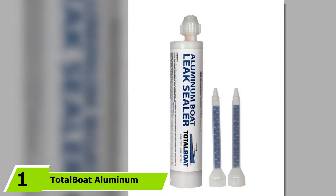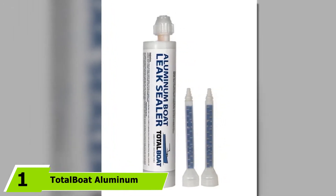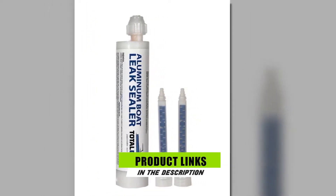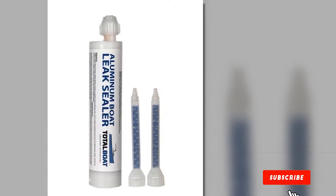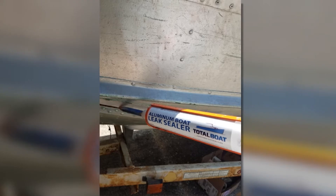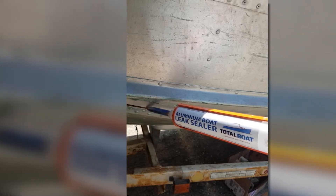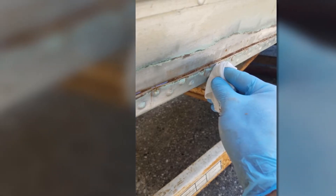At the first position of our list, we have TotalBoat Aluminum Boat Leak Sealer. Are you currently shopping for a reliable and easy-to-use aluminum boat leak sealer? This product won't disappoint you. There's no need to waste money on ineffective sealers for aluminum vessels. This product is a two-part and certified waterproof that seals cracks and leaks perfectly. Gone are the days when patching tiny cracks or dents on aluminum vessels are quite painful. This works superbly when it comes to instantly and effectively sealing aluminum vessels in a snap.